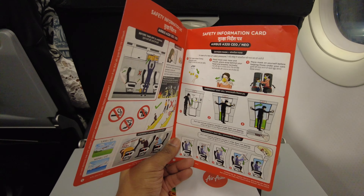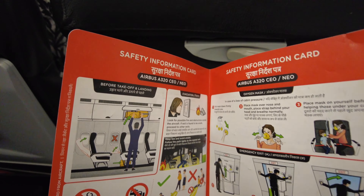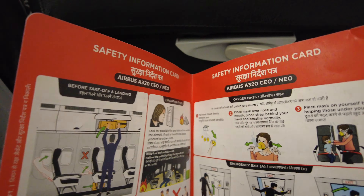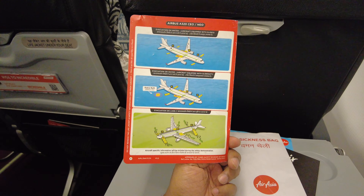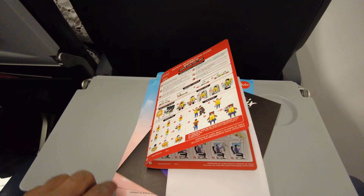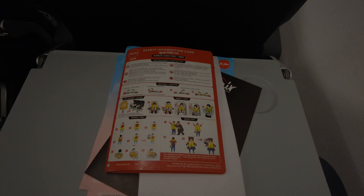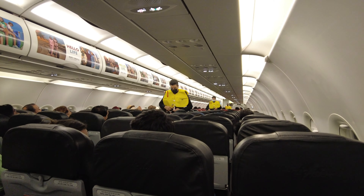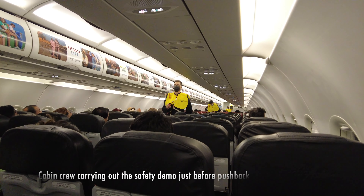Good morning from Terminal 1 of Mumbai's Chhatrapati Shivaji Maharaj International Airport. Today I'm going to be flying on AirAsia India to Goa. My flight departs at 3:55 am, an unusually early hour to head to Goa. But I haven't flown on AirAsia India before and I'm keen to see how the Indian edition of AirAsia compares to its Malaysian parent.